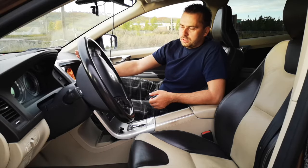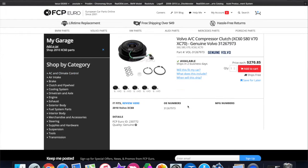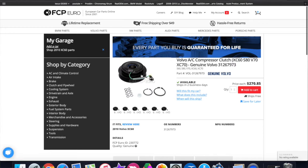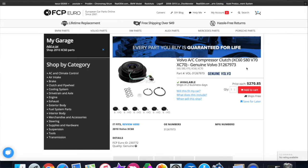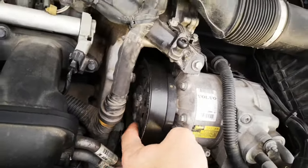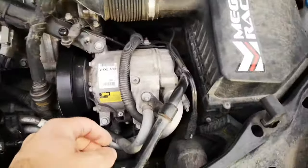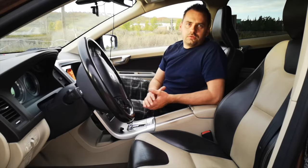One of the common issues is also related to the air conditioning clutch — it gets seized really soon. There is a service kit for it at about $300. The good thing is that if you're only changing the clutch, you don't need to recharge your AC after you're done. Labor for this one is about $150.